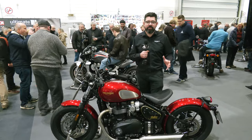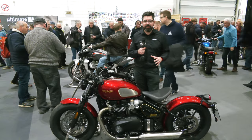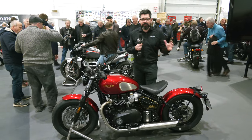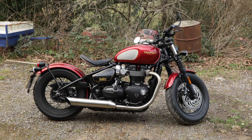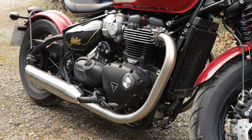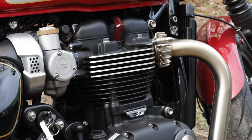Hello, I'm Dev, General Manager of Triumph GB, and I'm here today to talk to you about the Bonneville Bobber 1200. For those of you familiar with the Bobber, you'll know that this is the second generation bike that we launched last year, with quite a few differences compared to the previous generation bike, which I'll talk you through.